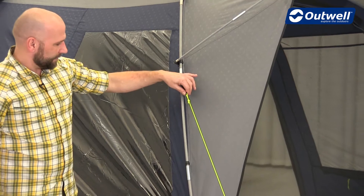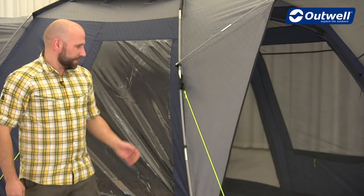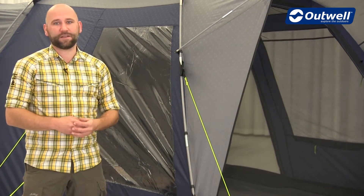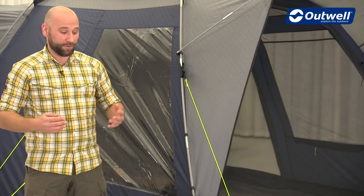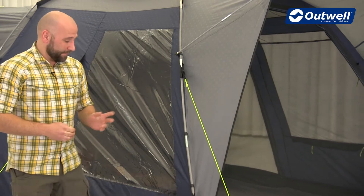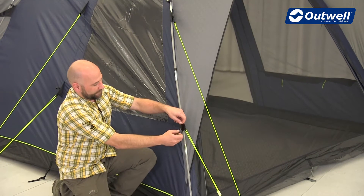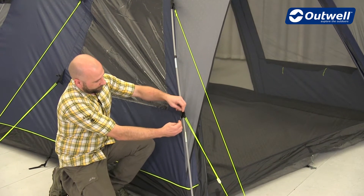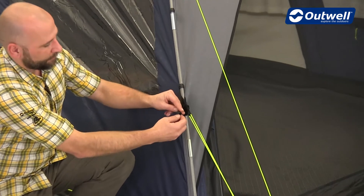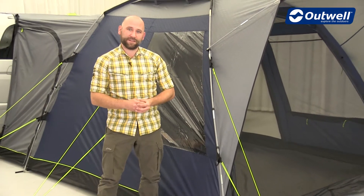Connected at the end of the wind stabilizer system we find our classic Outwell luminous guy lines which add visibility to the guy lines in the beginning of the evening where it starts to get dark, so you won't have your neighbors or yourself tripping over them. Furthermore on the wind stabilizer system we find our guy line retainer system, which is a small velcro band where you can roll up the guy line and keep them neatly packed away for storage, so when you go to use your tent again you won't find the guy lines in a tangled mess.